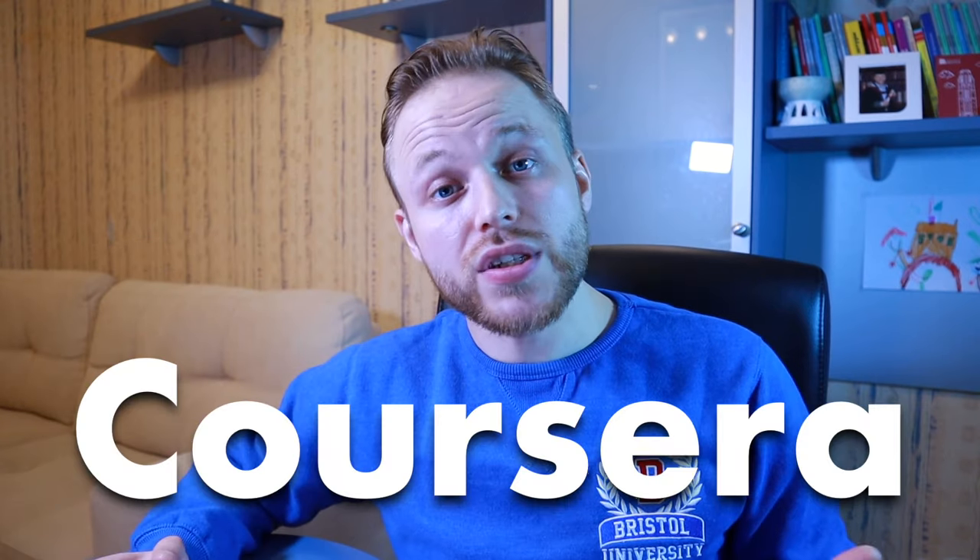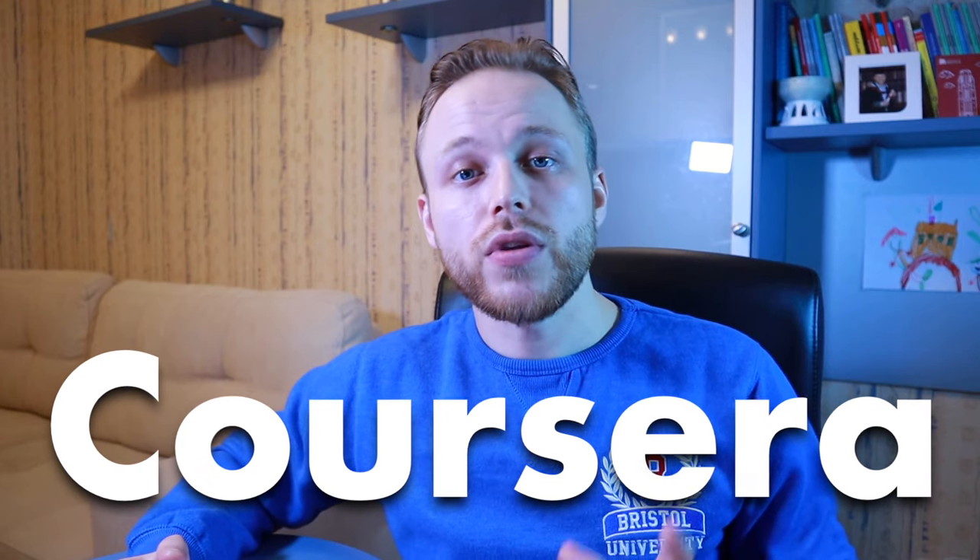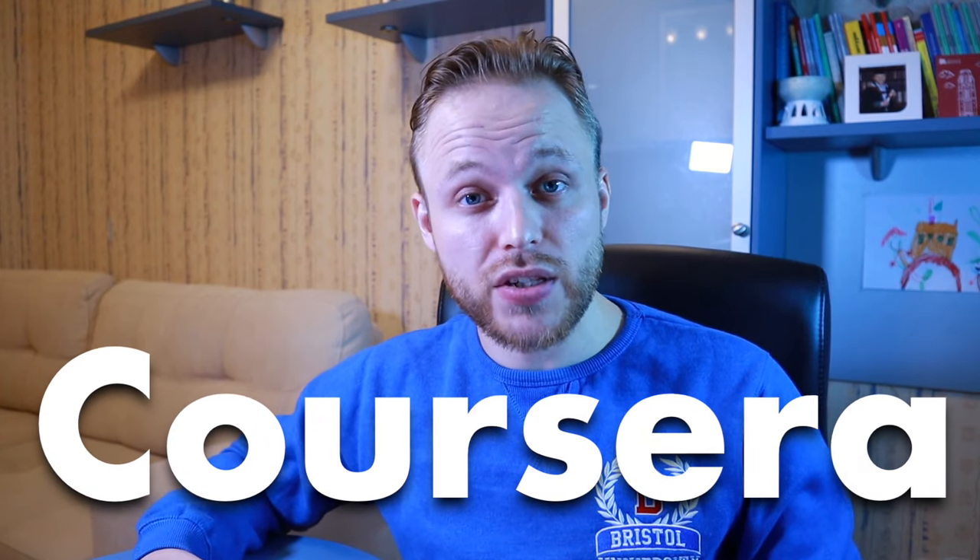In this video I will share some tips which helped me personally to have six certificates on Coursera already, completely free. Coursera is the biggest online platform in the world which provides online courses from the best professionals in their field. Going for a certificate on Coursera does make sense because it's a really nice thing to show in your CV, and it will not harm you in any way.